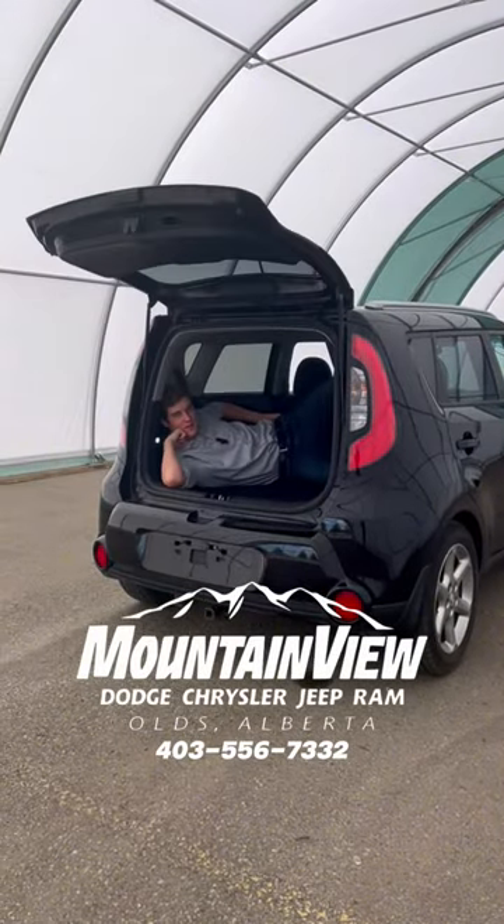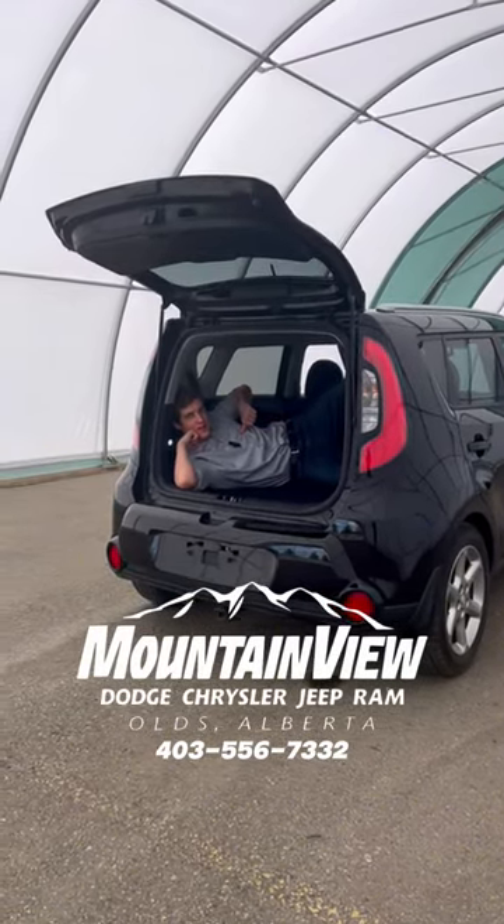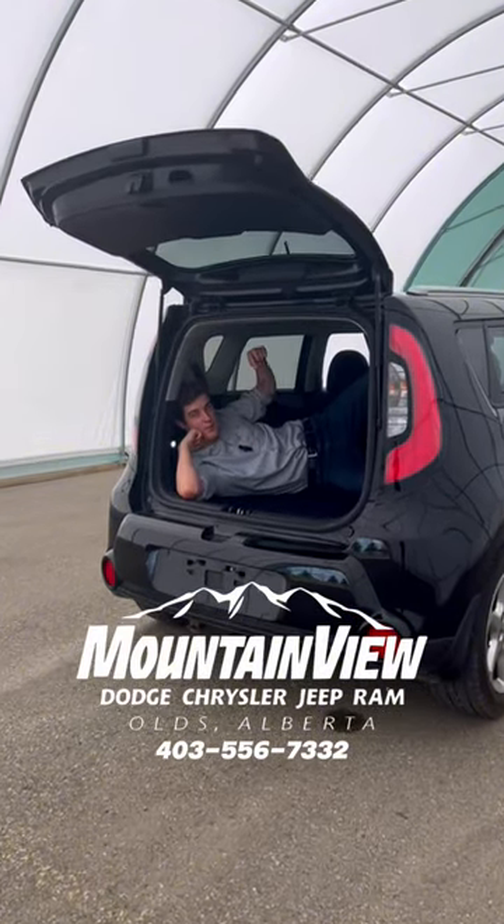So come on over to Mountain View Dodge and come talk to me, Hunter, and we can get you in this bad boy today. Today.